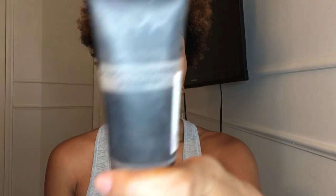I'm also going to be doing a little chit-chat because I know you guys like when I talk in my videos. So first, I'm going to prime my face with the Studio Perfect Photo Loving Primer by NYX. I'm not really big on primer, but I know I need it. I bought one by NYX because I love NYX products and this has been pretty good for me.